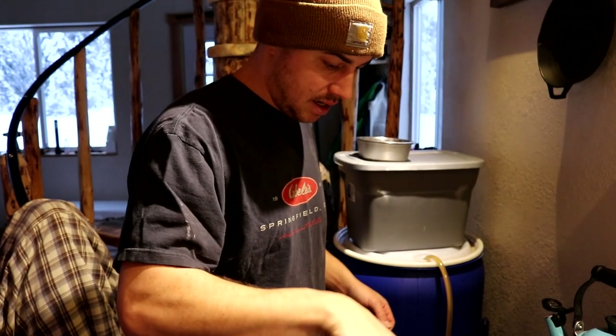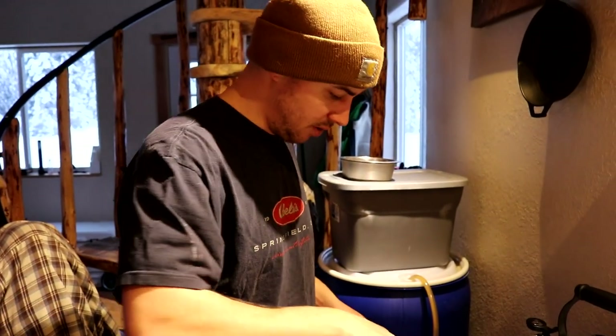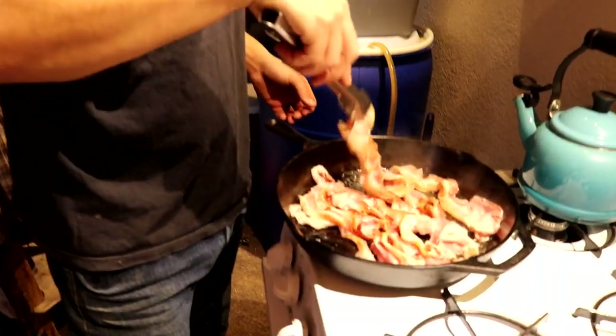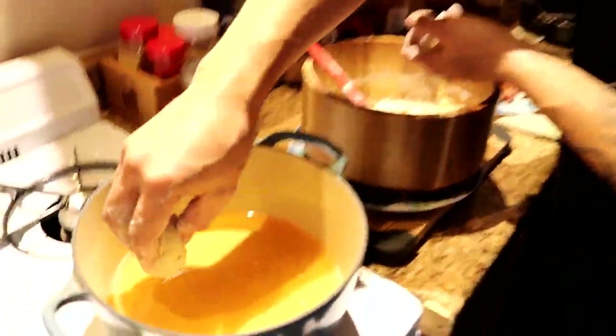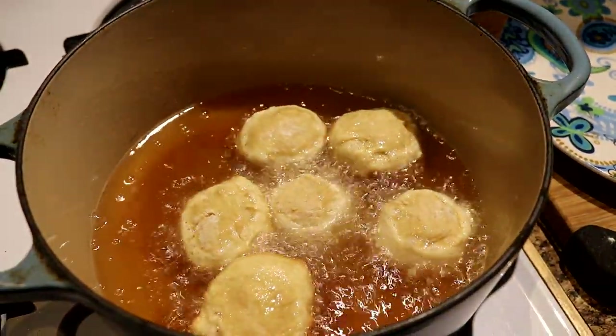Ariel's making some maple bacon donuts and I'm cooking up the bacon for her. They're just little donut balls we're making. I'm ready to fry these up. We're going to let these cook for a few minutes and then pull them out.